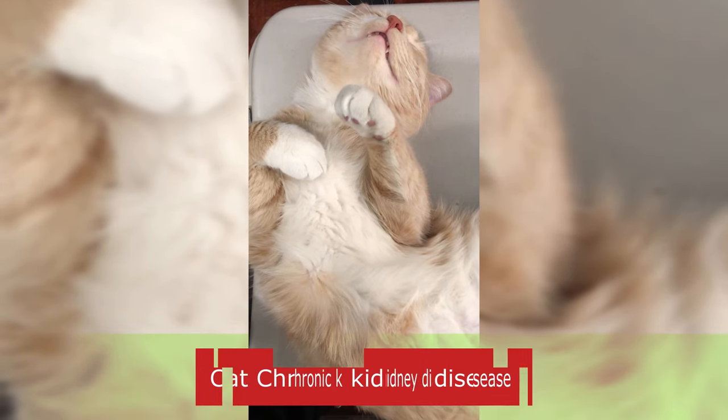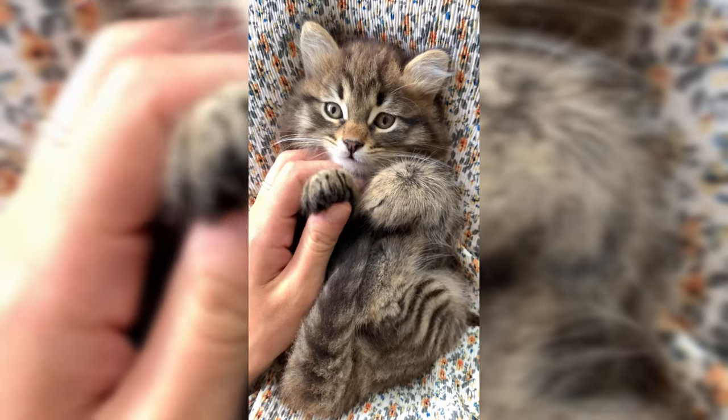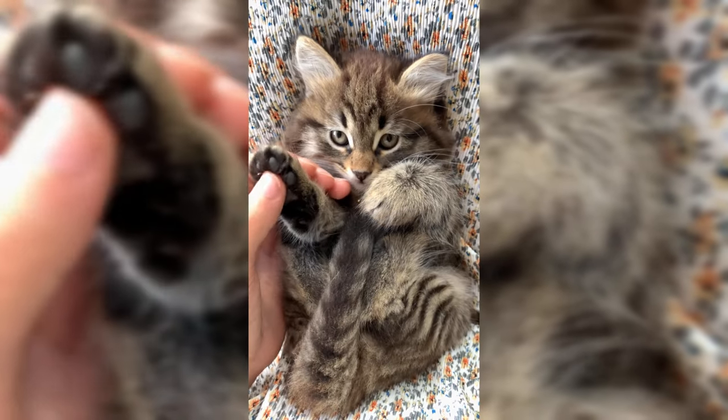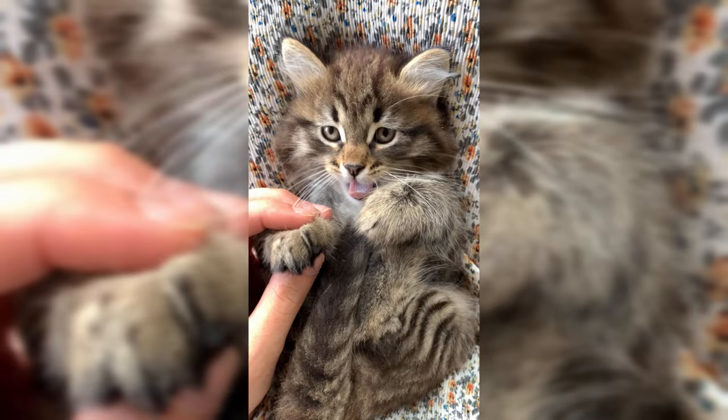Chronic kidney disease, CKD, is a common health problem in cats, especially in older cats. CKD is a progressive condition that occurs when the kidneys are no longer able to function properly, resulting in a buildup of waste products in the blood and other complications.